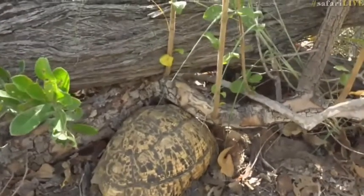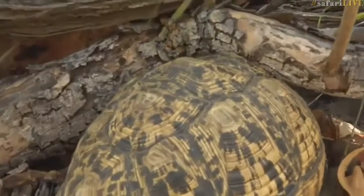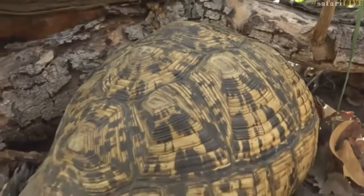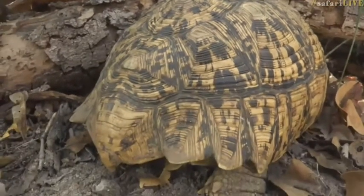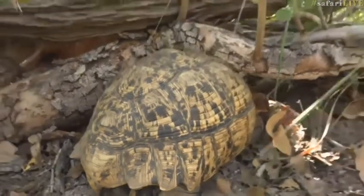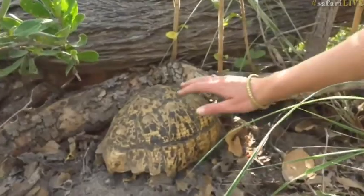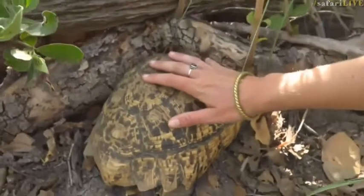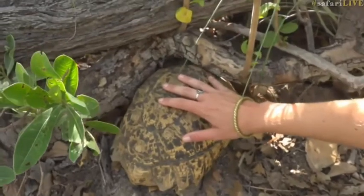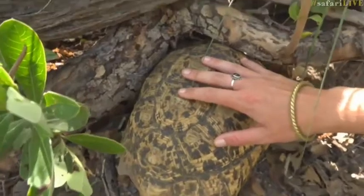I don't know if you have — I definitely haven't. Vim of course has been here a little bit longer than I have. Hey girl, you are so gorgeous, you really really are. I can give you a sense of scale — I'm going to touch her. I'm not going to pick her up, I'm just going to pop my hand on her shell, just to give you an idea of how big she is. And I'm touching a tortoise.